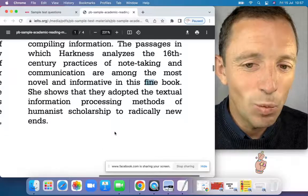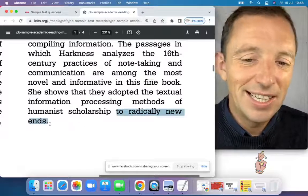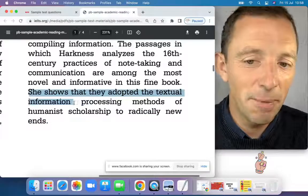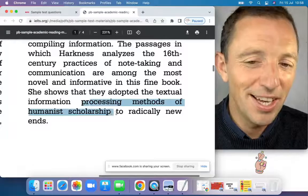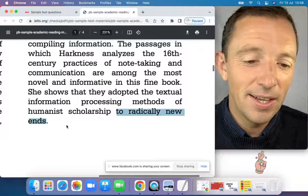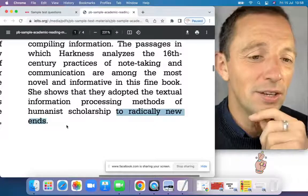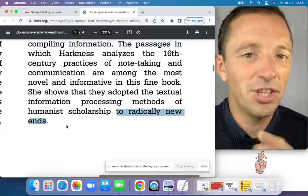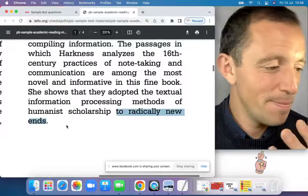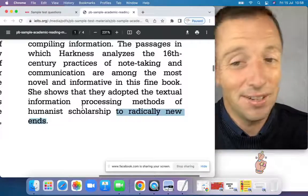Thank you for watching this lesson focusing on the IELTS exam, specifically academic reading, and specifically the matching sentence endings task. I hope you enjoyed the lesson. You can like and share the video with a friend preparing for the IELTS exam or just improving their English. I have 18 different lessons every week — everything is free and for the public. If you want to support me you can make a donation via bank transfer or a monthly subscription on PayPal.